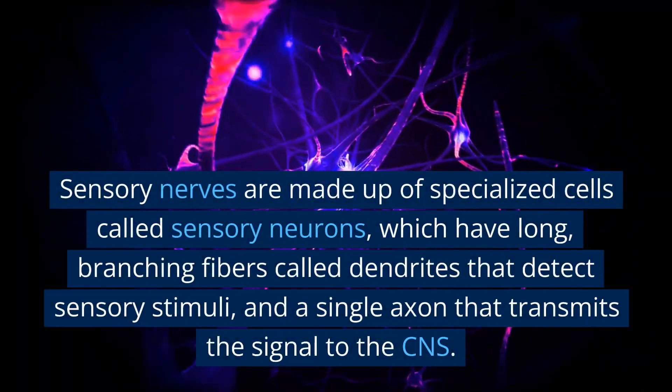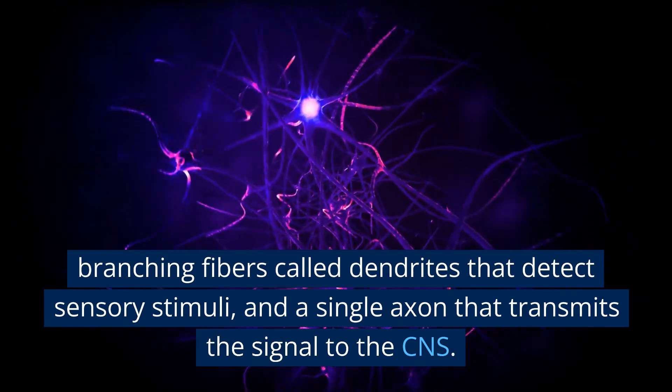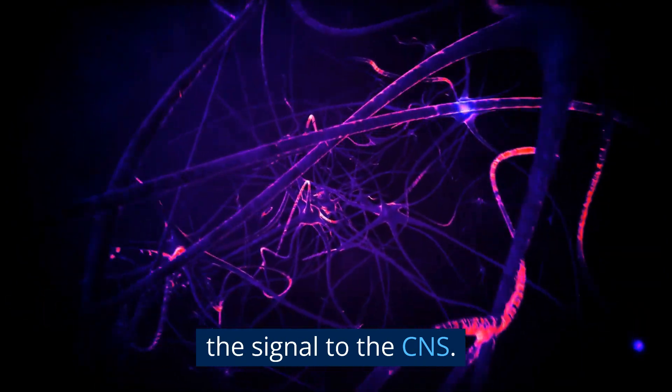Sensory nerves are made up of specialized cells called sensory neurons, which have long, branching fibers called dendrites that detect sensory stimuli, and a single axon that transmits the signal to the CNS.